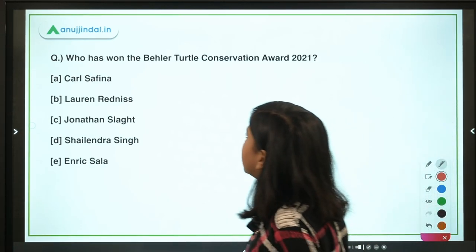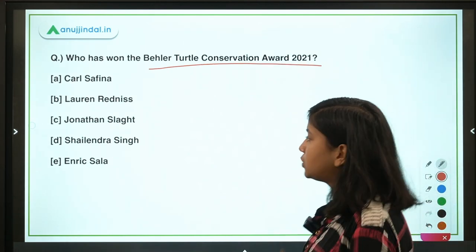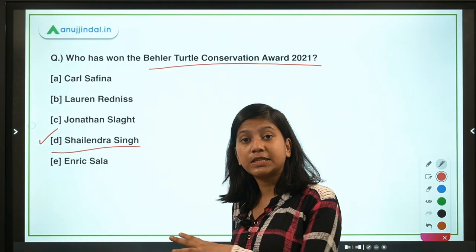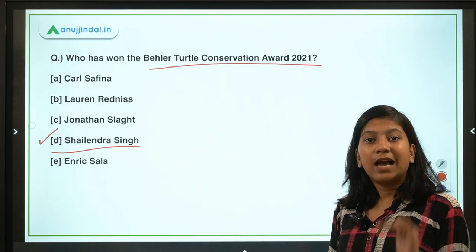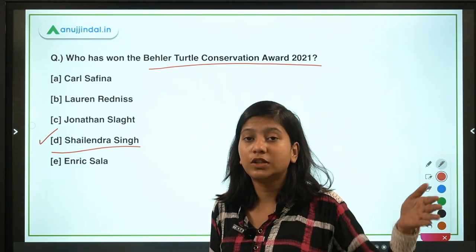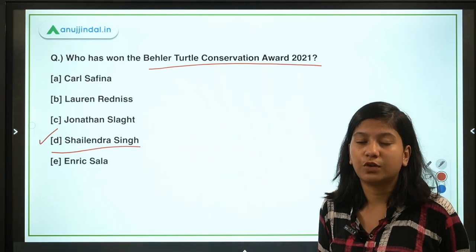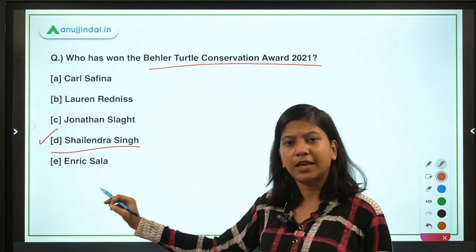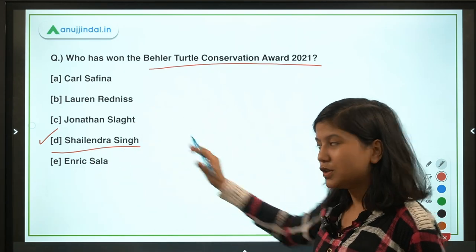Who won the Behler Turtle Conservation Award 2021? Shalindra Singh from India won this award for his contributions to turtle conservation. He saved three species of turtles from extinction — they were on the brink of extinction before his efforts. Let's discuss more about him and the award.